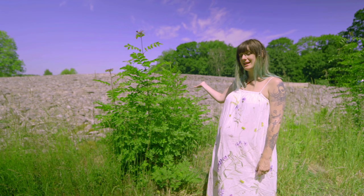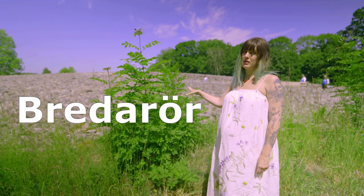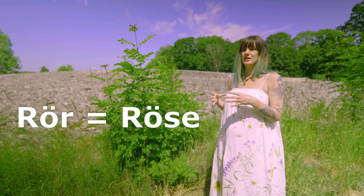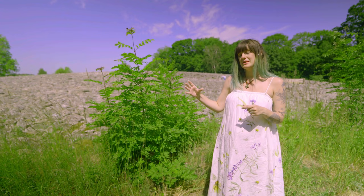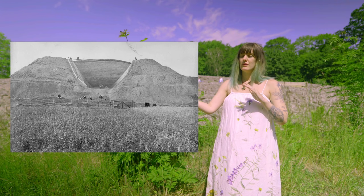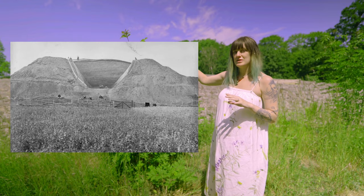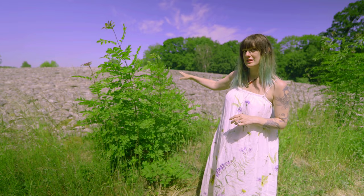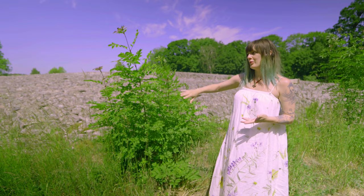So now we are at the site. This is the Kivik's grave, or as it used to be called back in the day: Bredarör. The word rör is an older variation of the Swedish word röse, and a röse is a type of grave monument very similar to a mound. But a mound has layers of dirt, soil, and sand in between all of the stones.